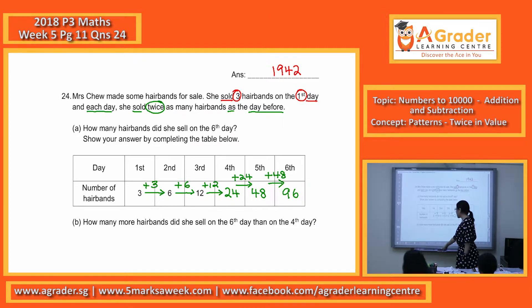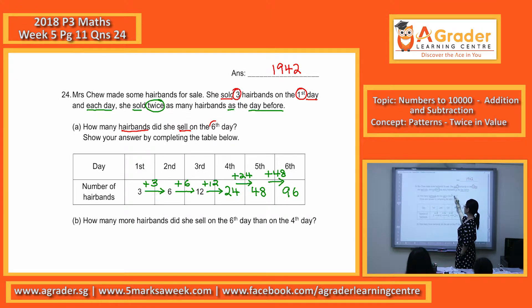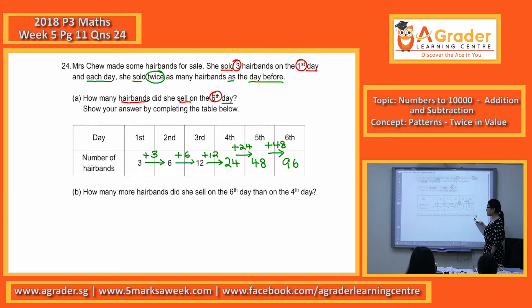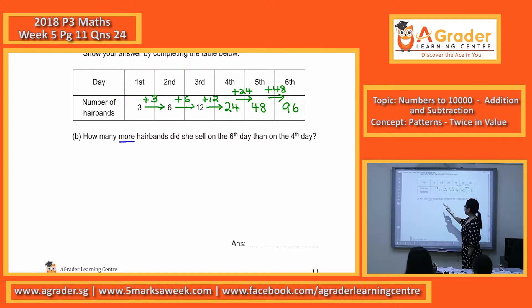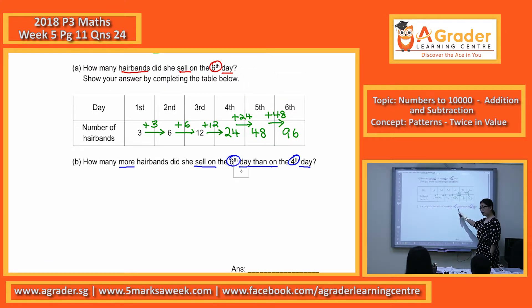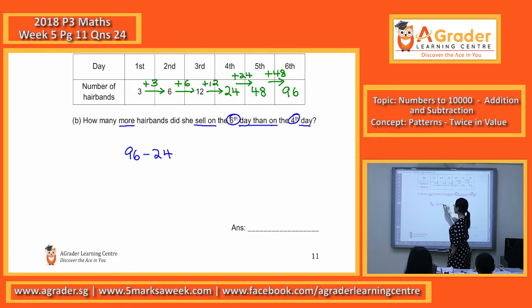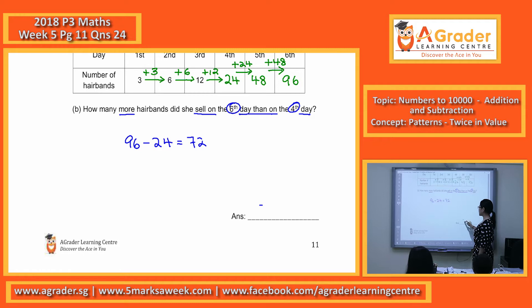That is what they're asking in part A: the hair bands she sells on the sixth day. The hair bands she sells on the sixth day is actually 96. Now for part B: how many more hair bands did she sell on the sixth day than on the fourth day? 'How many more' means you are doing comparison, so you minus: the value of the sixth day minus the value of the fourth day. The sixth day is 96, the fourth day is 24, so 96 minus 24 equals 72.